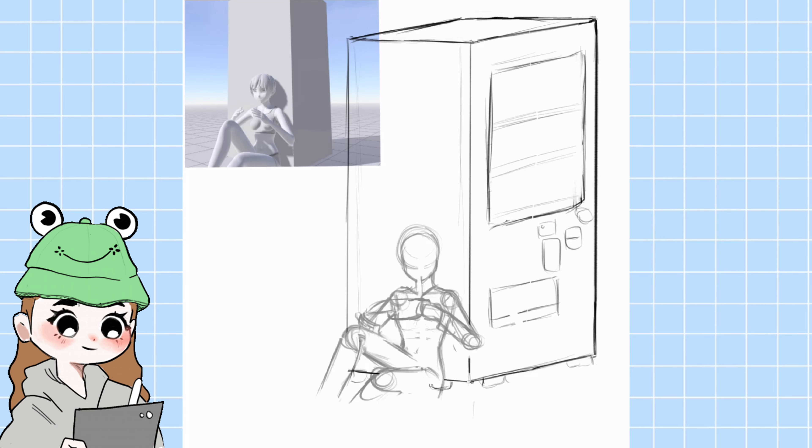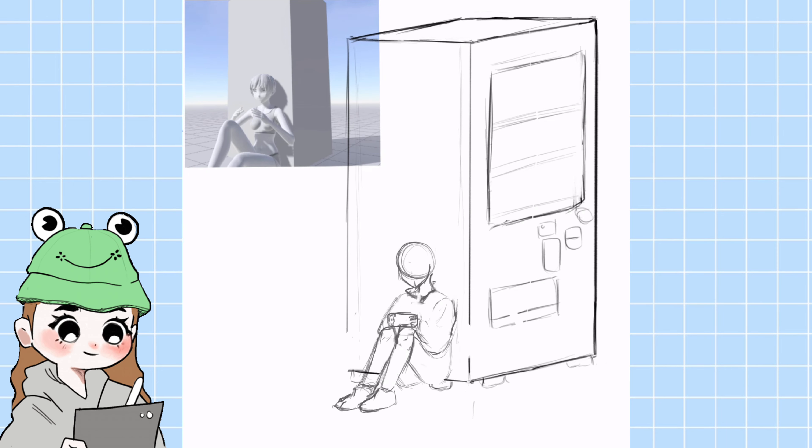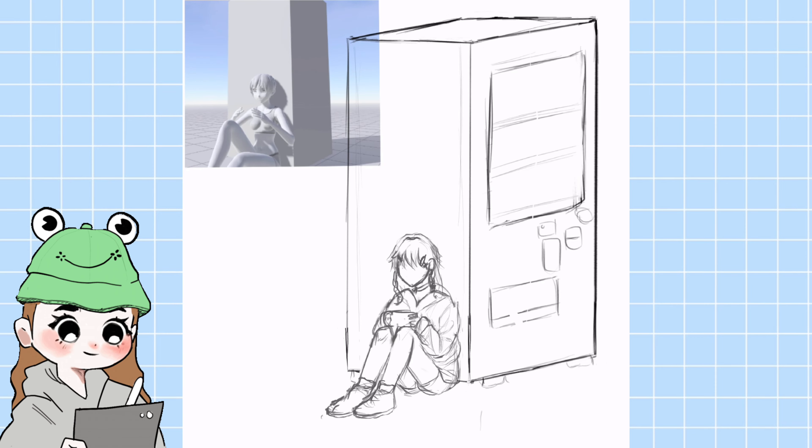I didn't think that was possible either. My idea was to draw a whole body so that I could make the character sit beside a vending machine. The first half of the sketch is sped up because it's so ugly and I don't want to look at it, but I fortunately fixed it after, as you can see here.